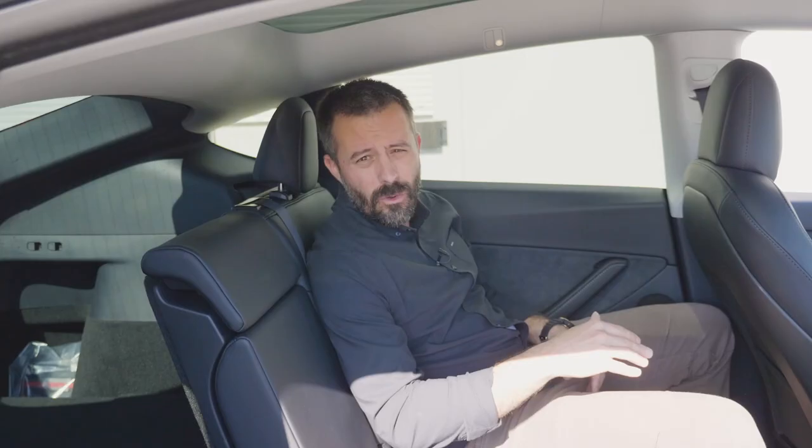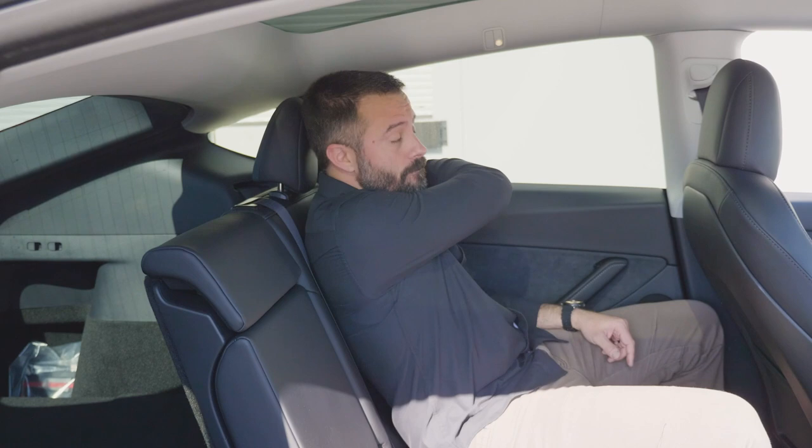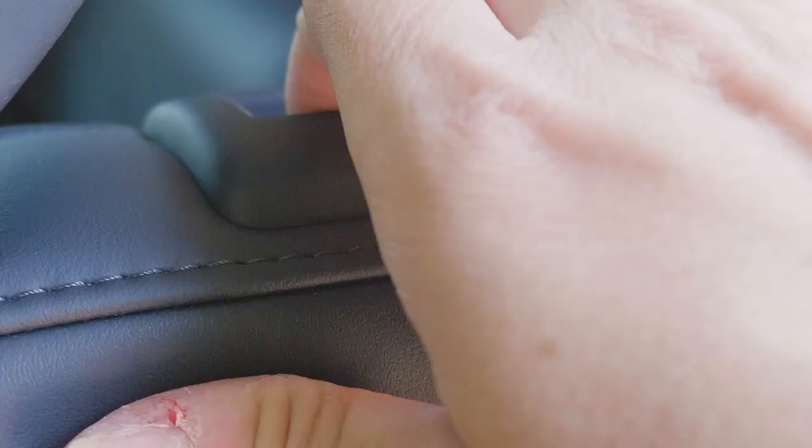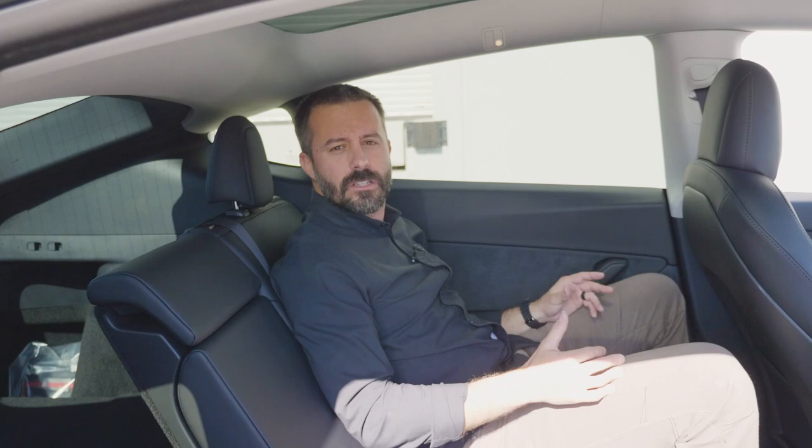In my original video, when I was commenting on backseat comfort, I mentioned the seat bottoms were comfortable but the seat back felt a little too upright. Well, that's because I missed the recline feature. That's my error — it's on me. You can adjust the angle quite a bit, too. It's nice to have, and it definitely makes this backseat feel more spacious than it already is. Rear seat space is one of the biggest attributes of the Model Y.